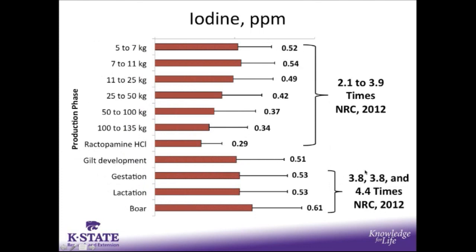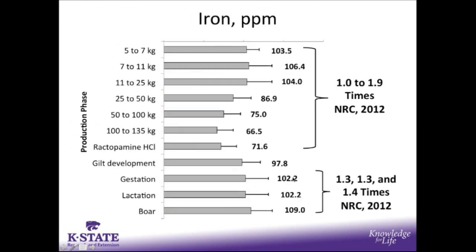Looking at iodine supplementation, our supplementation rates in growing pigs ranged anywhere from 2.1 to 3.9 times the NRC requirement, and in breeding herd diets anywhere from 3.8 to 4.4 times the NRC requirement. Iron supplementation in growing pigs ranged from 1 to 2 times the NRC requirement, and in the breeding herd the average supplementation rate was around 1.3 times the NRC requirement.